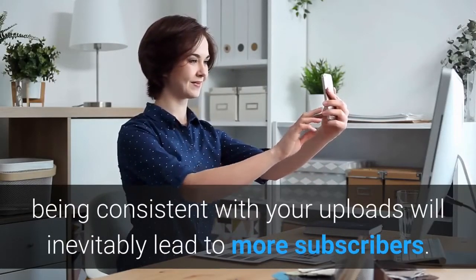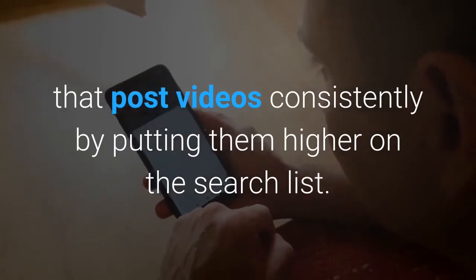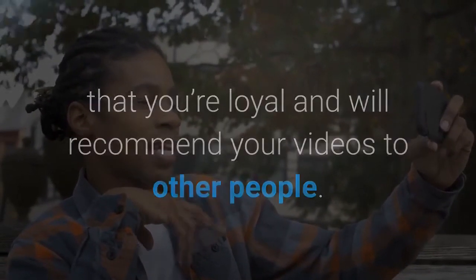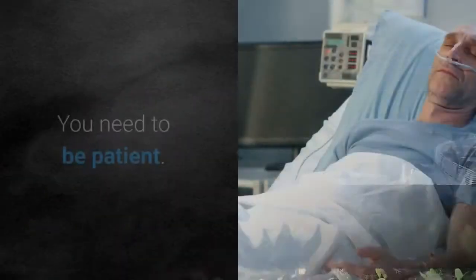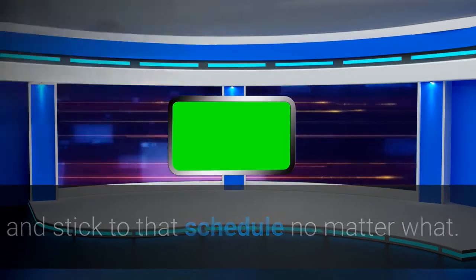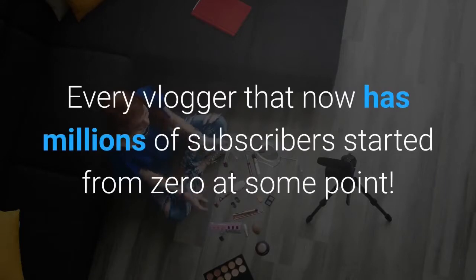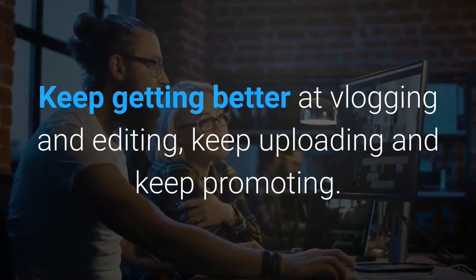Step 9: Keep going. Post consistently — being consistent with your uploads will inevitably lead to more subscribers. YouTube rewards channels that post videos consistently by putting them higher on the search list. The more you upload, the bigger the chances of potential viewers finding your channel. Your subscribers will appreciate your loyalty and will recommend your videos to others. Be patient — in all likelihood your vlog won't have thousands of views at first. Set a schedule and stick to it, keep networking with other YouTubers and people on social media, ask for collaborations, and don't give up. Every vlogger with millions of subscribers started from zero.